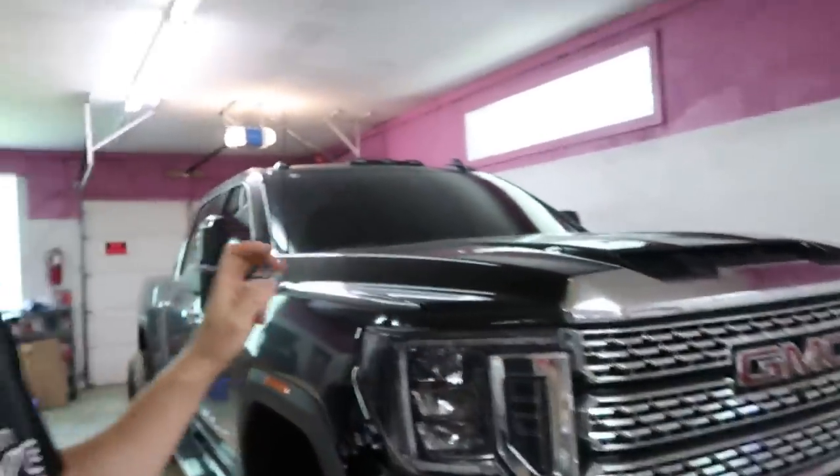We're going to take the truck out today and try to get it aligned. I called quite a few places but not a lot of people want to touch these trucks because of liability — they don't have specs for 2020 trucks. We're heading to Firestone; they said they're not exactly sure but they'll give it a try. If not, I have a couple other places in mind.